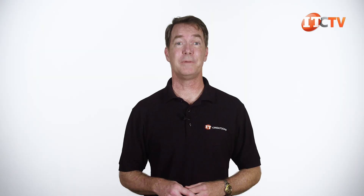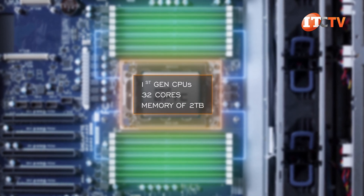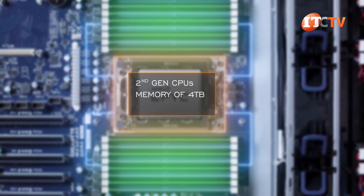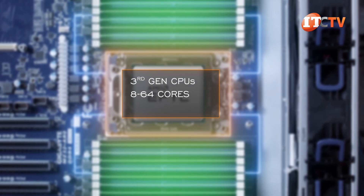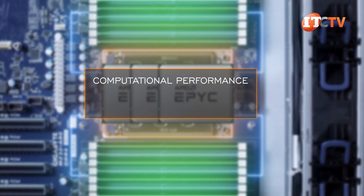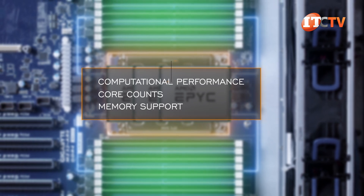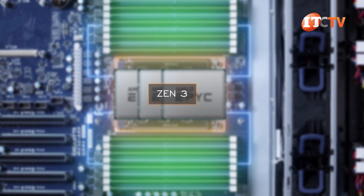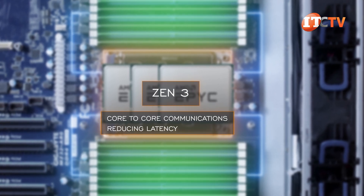For an abbreviated refresher on EPYC CPUs: first generation CPUs have 32 cores max and a top memory count of 2TB. Second generation CPUs can support up to 4TB of memory and up to 64 cores. Third generation EPYC can also have 8 to 64 cores and up to 4TB memory capacity, with improved computational performance from one generation to the next. The architecture went from Zen 1 to Zen 2 and now Zen 3, which made improvements to the chiplet design for better core-to-core communications while reducing latency.